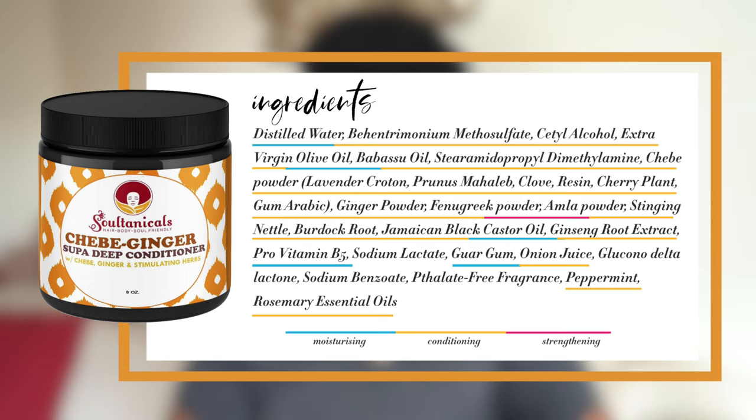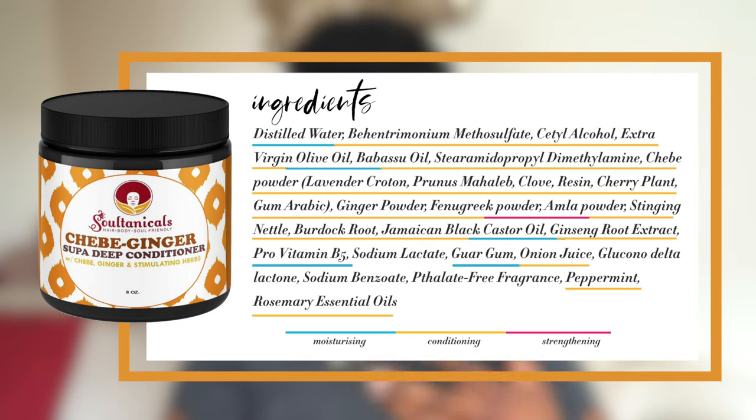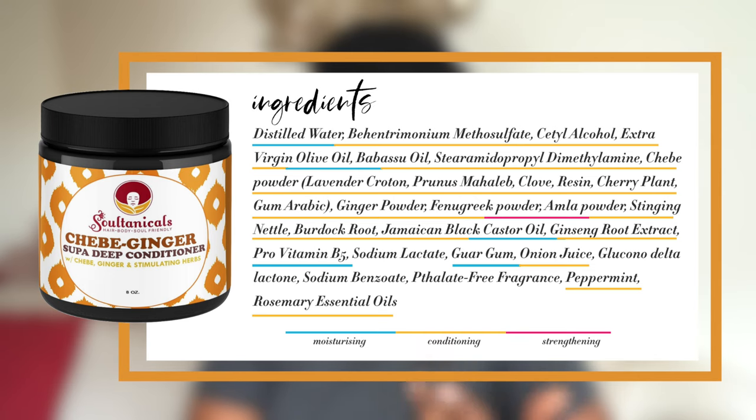My third and final recommendation in this category is the Sultanicals Chebe Ginger Super Deep Conditioner — would it be Sultanicals if you didn't bite your tongue trying to pronounce one of their names? The ingredients are distilled water, behentrimonium methosulfate, cetearyl alcohol, olive oil, babassu oil, stearamidopropyl dimethylamine, chebe powder, ginger powder, fenugreek powder, amina powder, stinging nettle, burdock root, Jamaican black castor oil, ginseng root extract, pro-vitamin B5 (panthenol), sodium lactate, guar gum, onion juice, gluconolactone, sodium benzoate, fragrance, peppermint and rosemary essential oils.